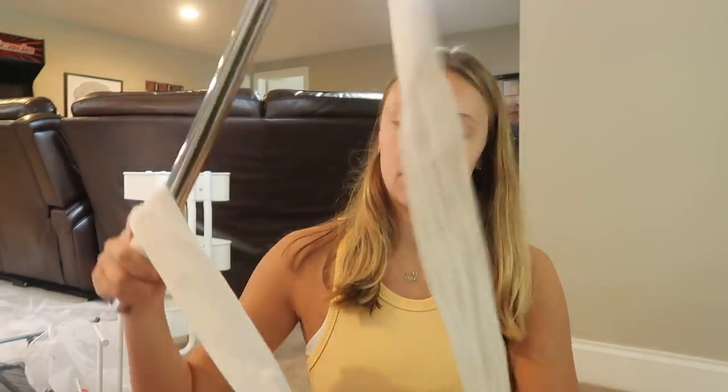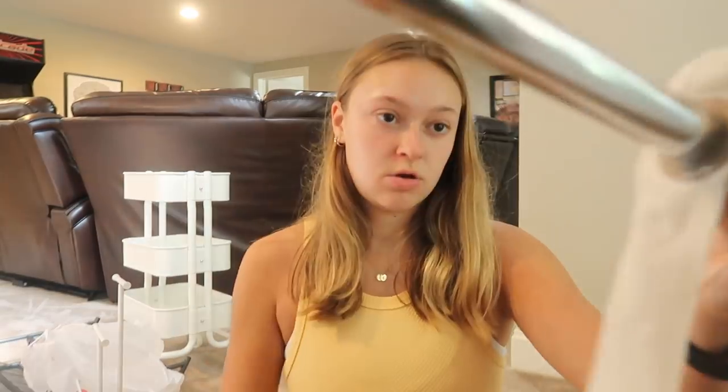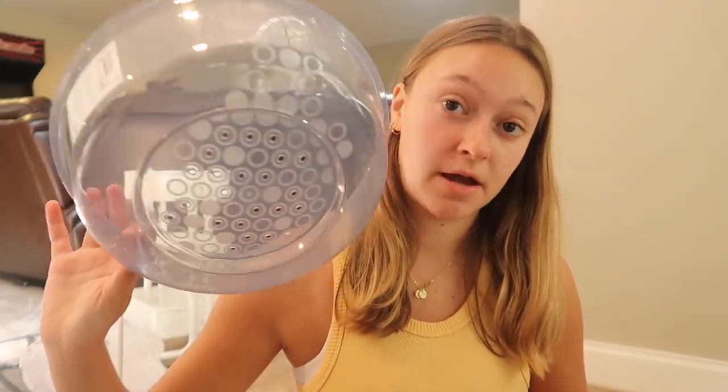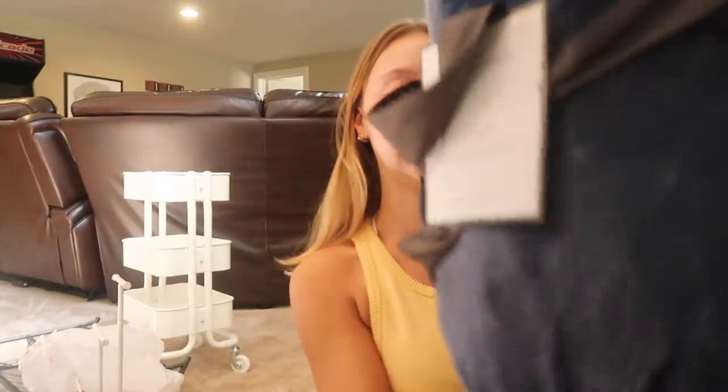I got a loofah — unfortunately it doesn't match my theme but I just grabbed one. I got some nail polish. Then I have this little contraption that hangs on your closet and gives you two extra racks for more closet space. I got this microwave cover to put in my microwave so things don't splatter. I also won a microwave at my senior slam. Then I got this navy blue blanket — it's really soft and goes with my theme. I wanted a baby blue one but they didn't have any, so I settled on navy.